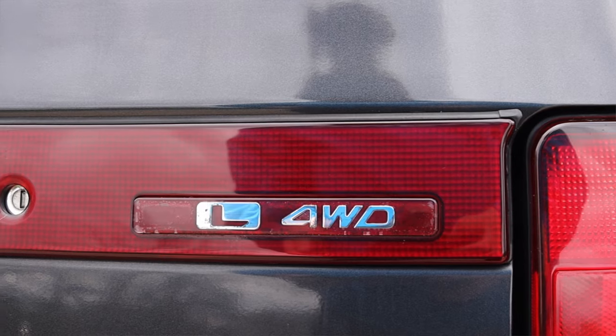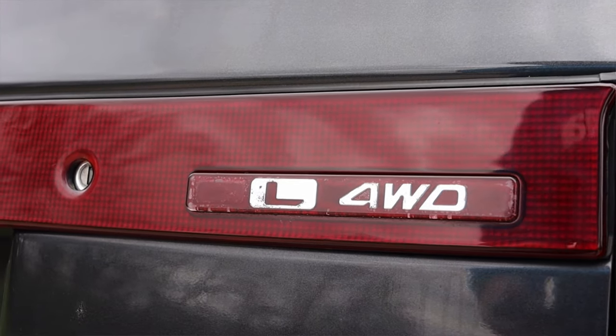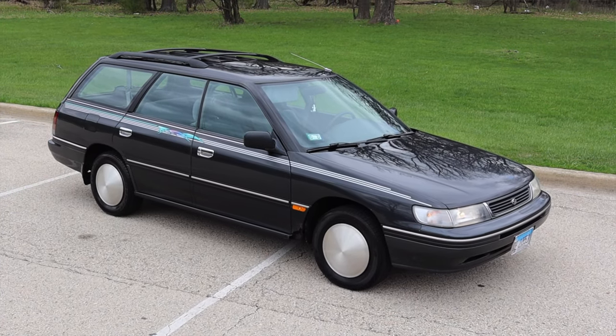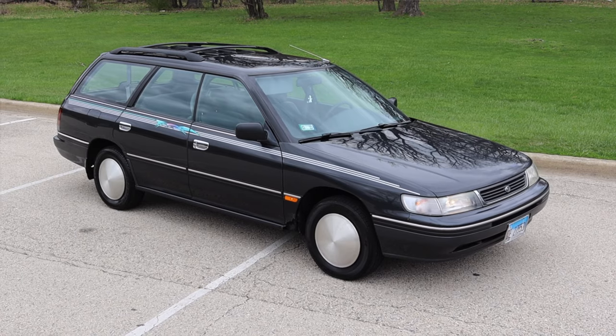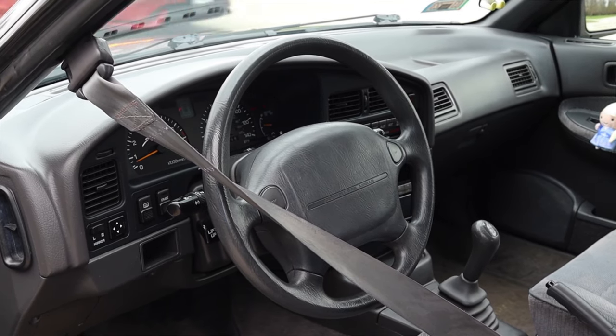The Subaru Legacy is all-wheel drive, however in some rare instances you could find a first-generation Legacy that was front-wheel drive. They're not very popular and Subaru quickly took that away, only offering all-wheel drive, but in the first generation you could find front-wheel drive. With that, let's talk about the interior.